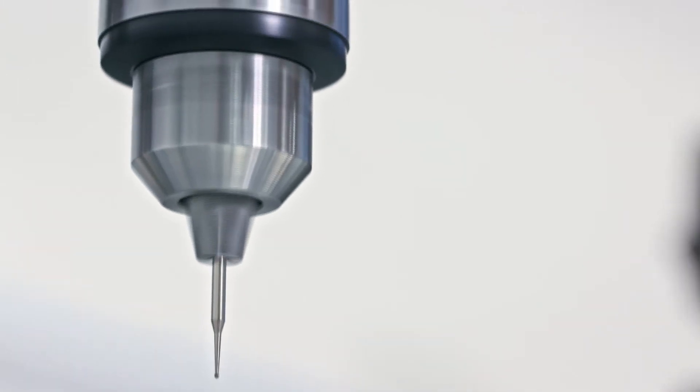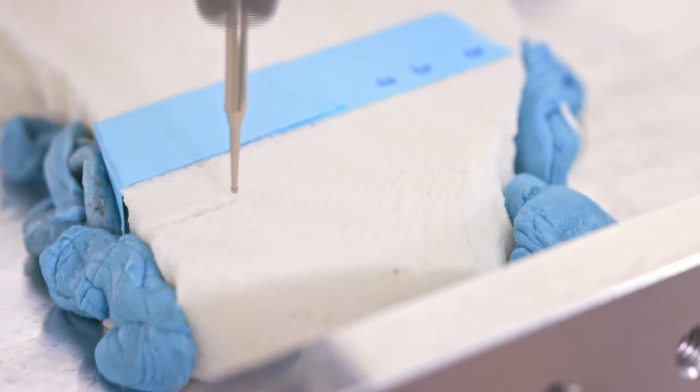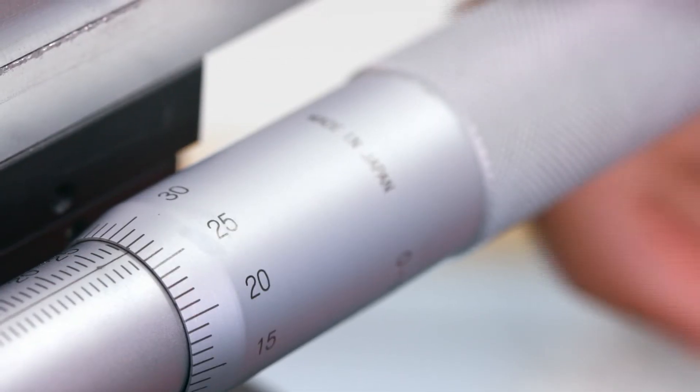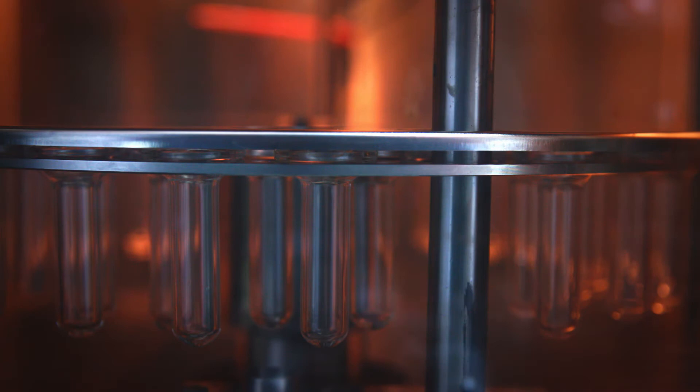Then we drill tiny little samples so that we can get monthly or weekly measurements of specific chemicals. Each of those tiny little samples gets analyzed on different types of instrumentation to measure different types of chemicals. Then you end up with an enormous amount of data and you have to start to figure out what the data is telling you.